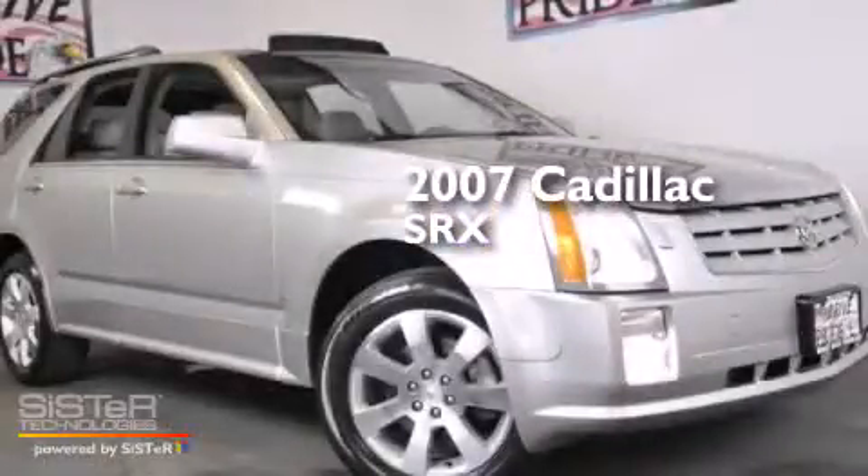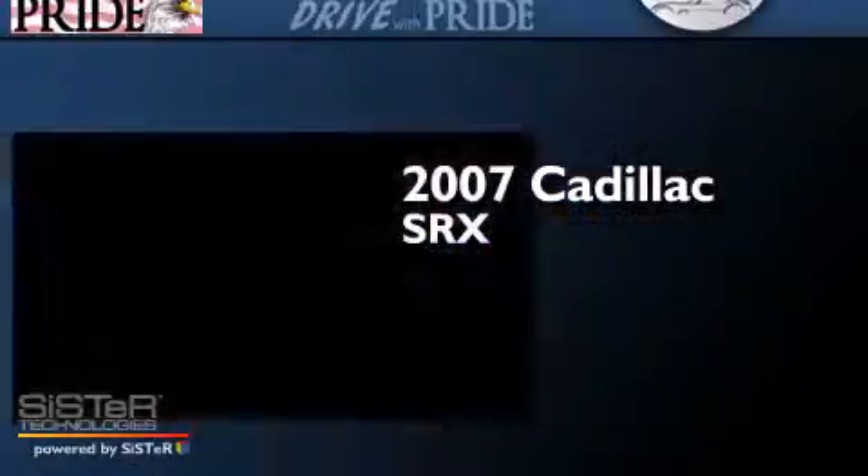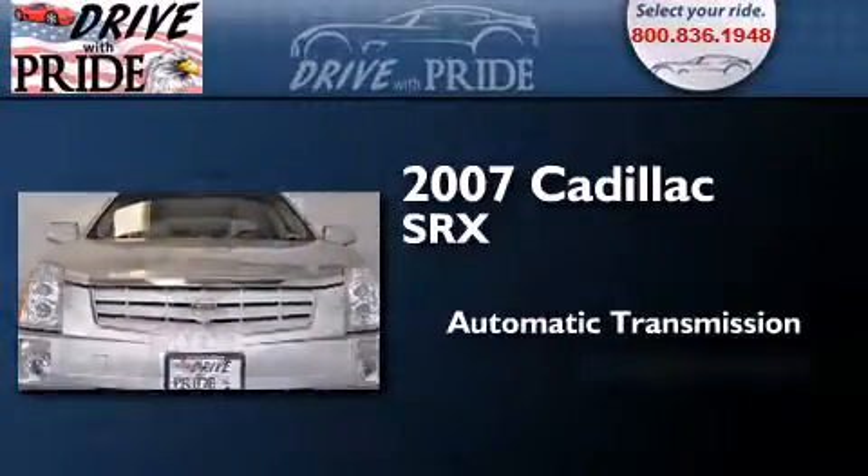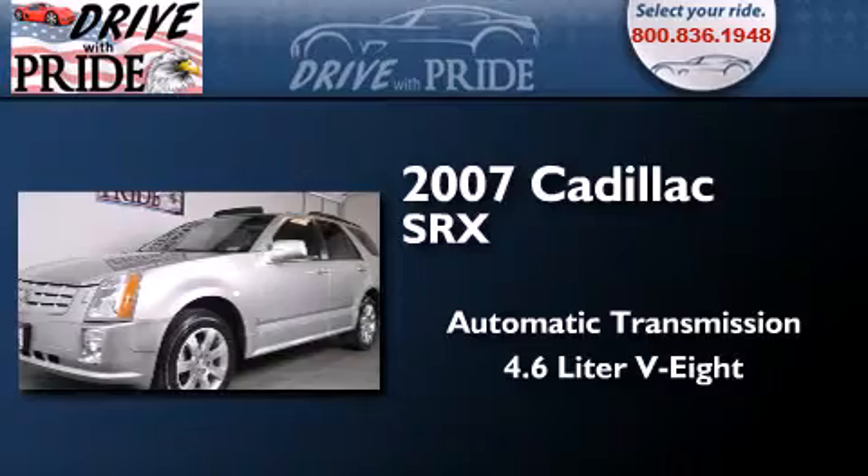This is a 2007 Cadillac SRX. This crossover has an automatic transmission and a 4.6-liter V8.